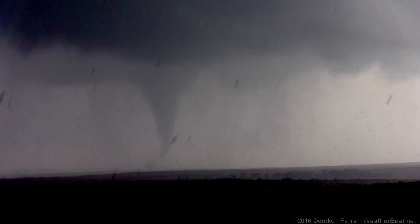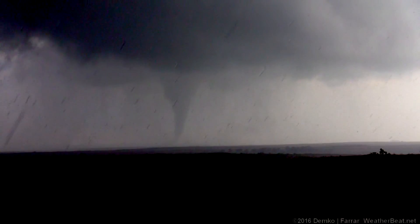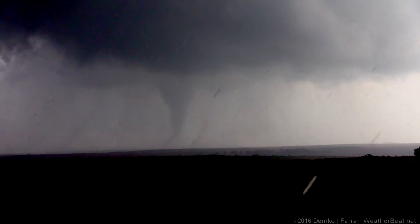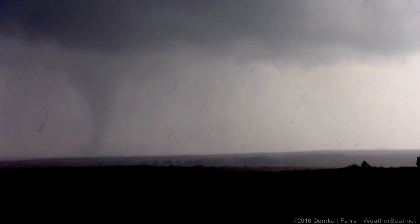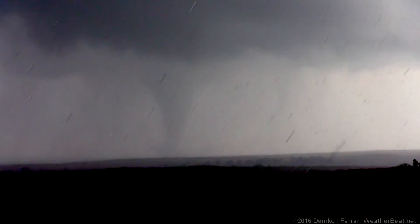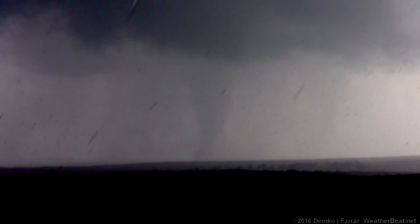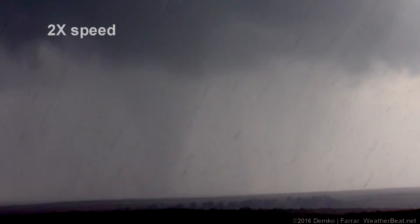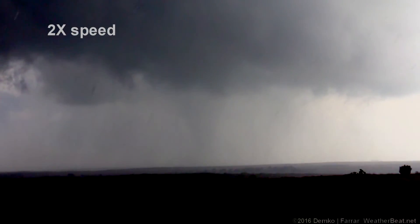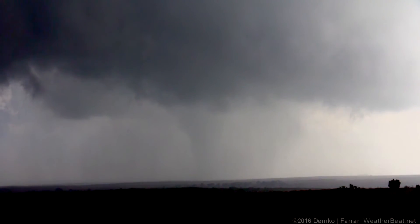Wow. I'm so glad we moved when we did. This rain blew in there and helped it consolidate. That's pretty big actually. Here we go — I'm glad we came chasing today. That's a pretty big stovepipe.